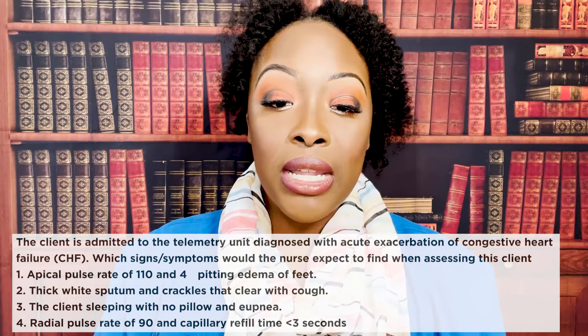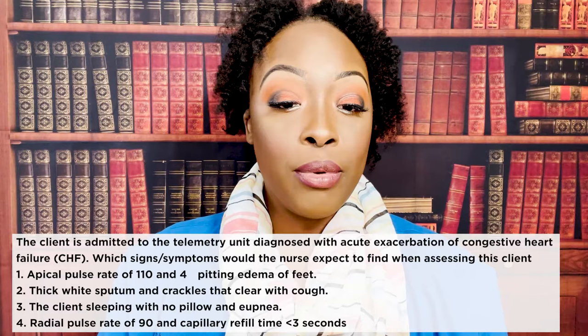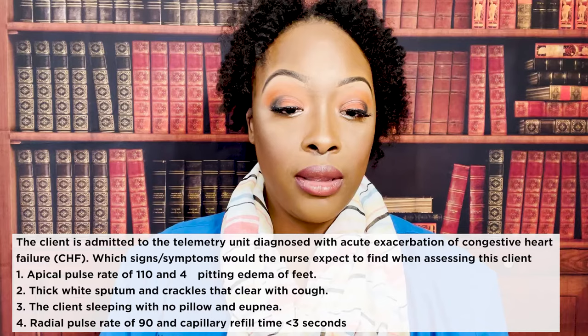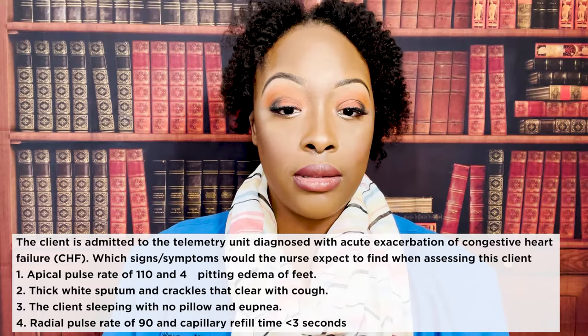First question: the client is admitted to the telemetry unit diagnosed with acute exacerbation of CHF. Which signs and symptoms would the nurse expect to find when assessing this client? One, apical pulse rate of 110 and four-plus pitting edema of the feet. Two, thick white sputum and crackles that clear with cough. Three, the client sleeping with no pillow and eupnea. Four, radial pulse rate 90 and capillary refill less than three seconds.